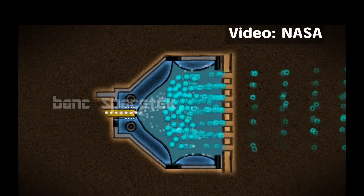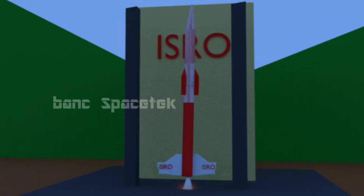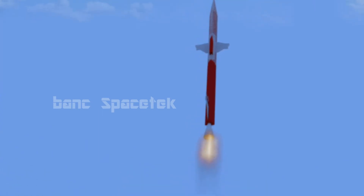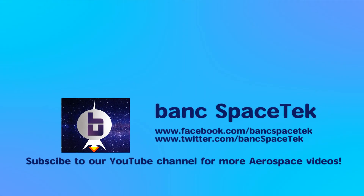What do you all think about this technology? Do let me know in the comments and do watch the next part, which talks about why the Indian Space Research Organization is working on Hall effect thrusters and what are its future plans in this regard. Thank you for watching this video — do subscribe to my channel for more aerospace videos.